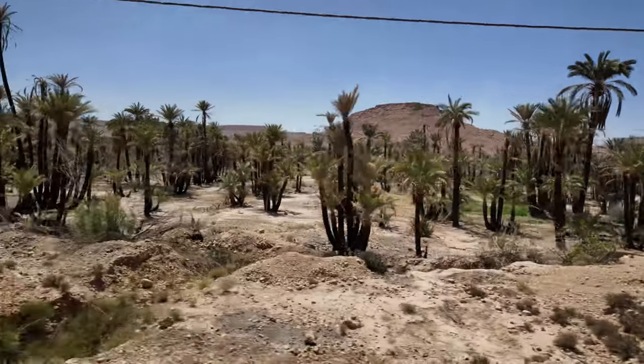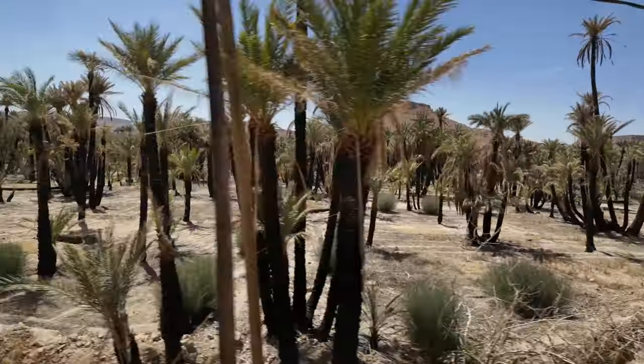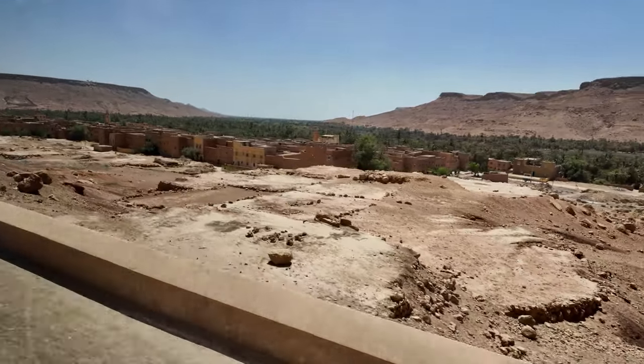After lunch, the valley widened but the oasis continued to stretch on. This is the Tafilelt Oasis — the largest oasis in Morocco, if not the world.